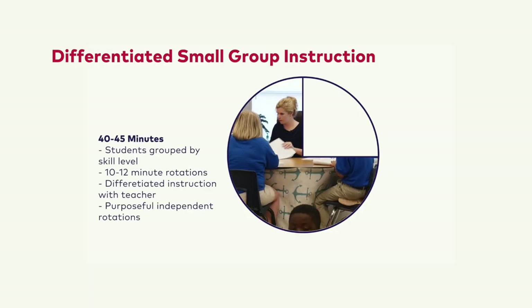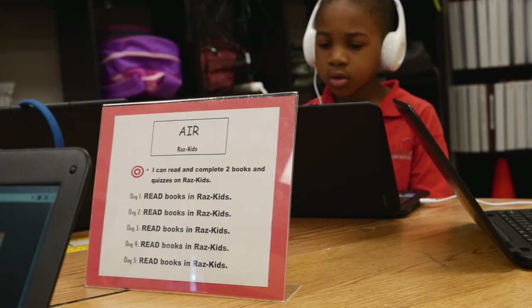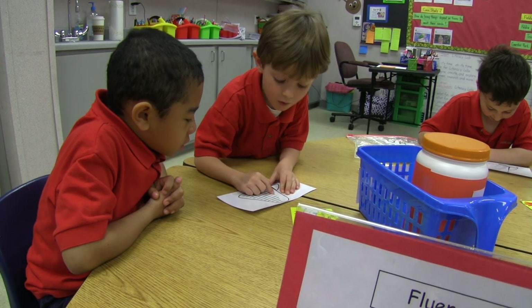During differentiated small group instruction, teachers work with a small group of students in the same micro-phase. Students who are not working with the teacher engage in purposeful independent rotations, including accountable independent reading, word work, writing practice, and reading fluency. That's the meat of our skills block time — 45 minutes where students work on activities differentiated based on their abilities.